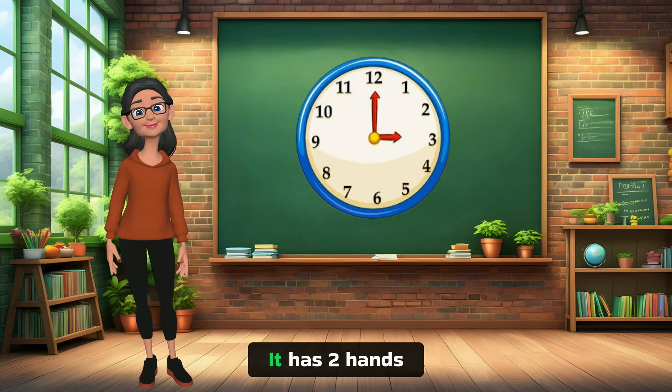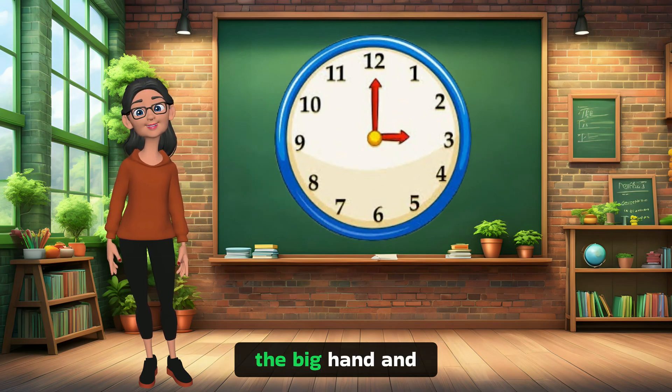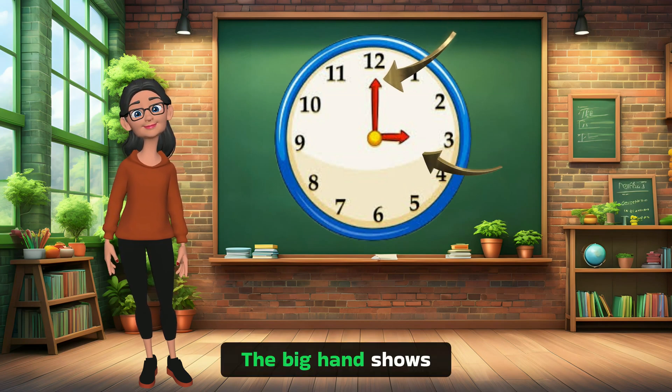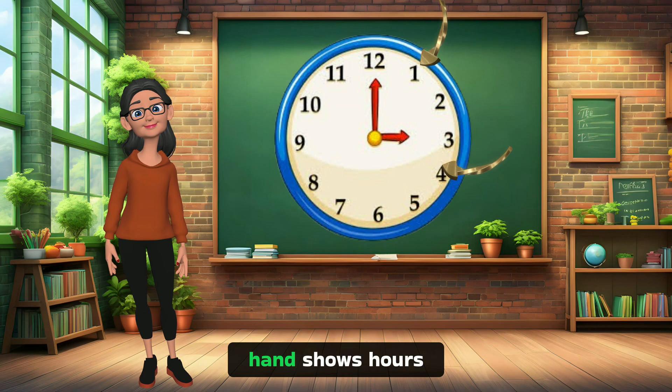Here's an analog clock. It has two hands — the big hand and the little hand. Can you guess what they do? The big hand shows minutes and the little hand shows hours.